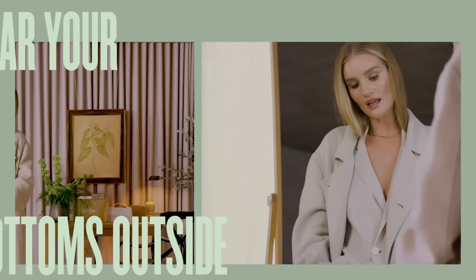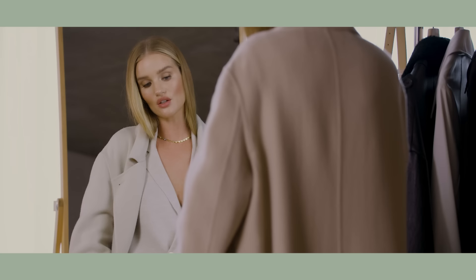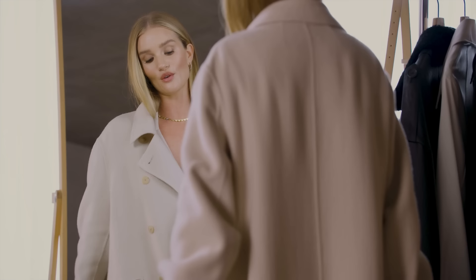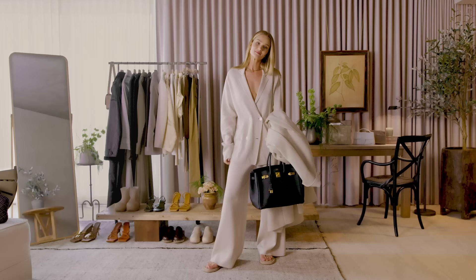Oftentimes if I'm running from work straight to the airport, I'll take an outfit to get changed into on the plane. And can I just say — whatever class you're in, whether you're in coach or first, on most of the planes I take the bathroom is the same size. So get changed early on in the flight to avoid any pee that has accumulated across the floor from our lovely male counterparts.